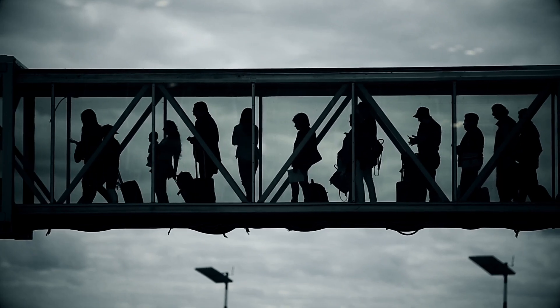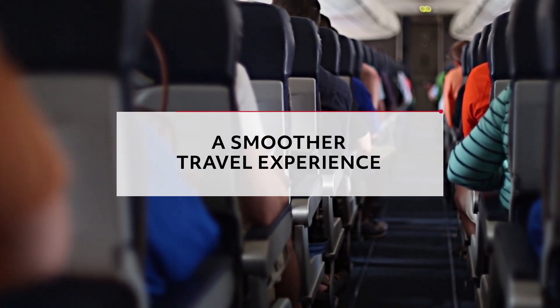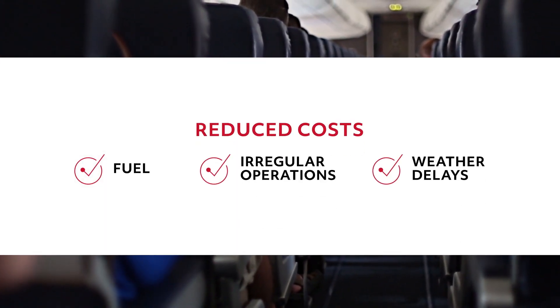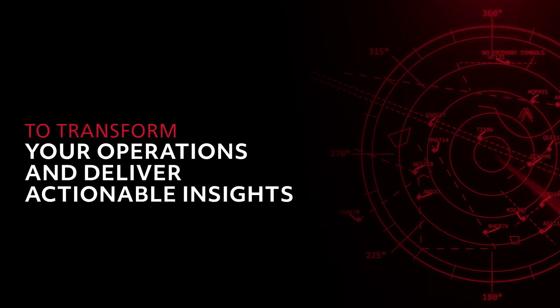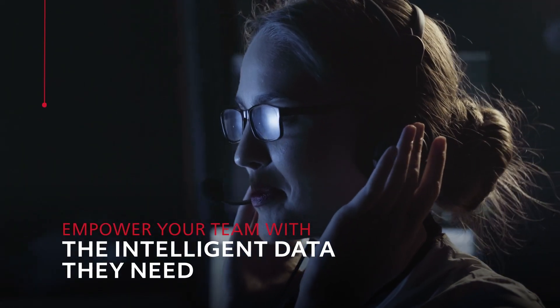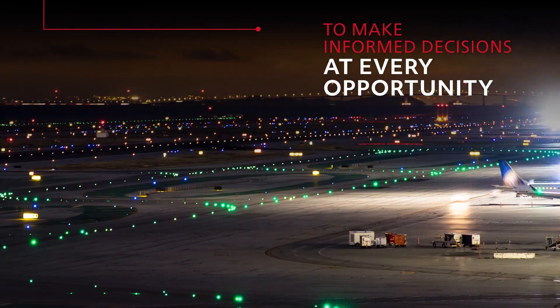It all adds up to more efficient airline operations, a smoother travel experience for passengers, and reductions in fuel costs, irregular operations, and weather delays. See how we're using the power of predictive technology and next-generation design to transform your operations and deliver actionable insights with OpsCore Flight Tracking. And get ready to empower your team with the intelligent data they need to make informed decisions at every opportunity.